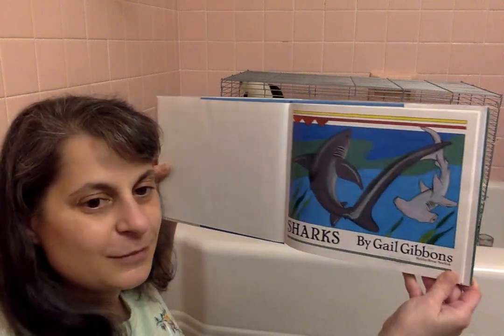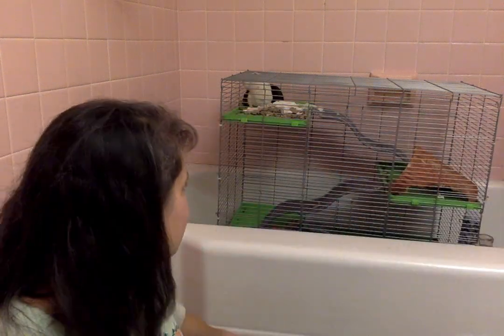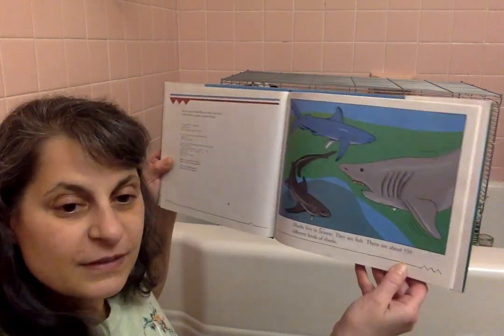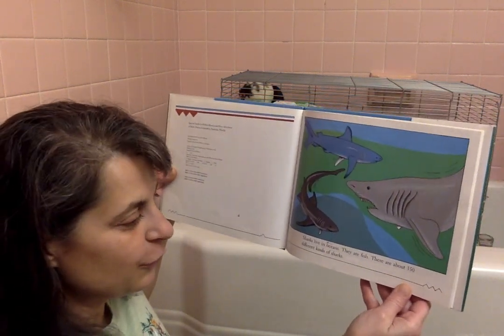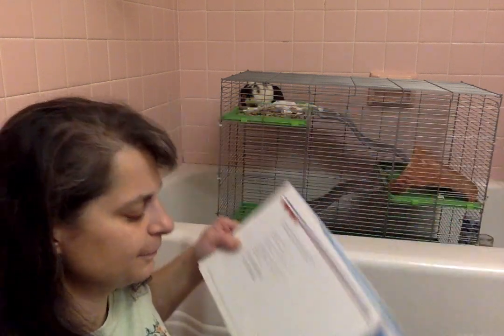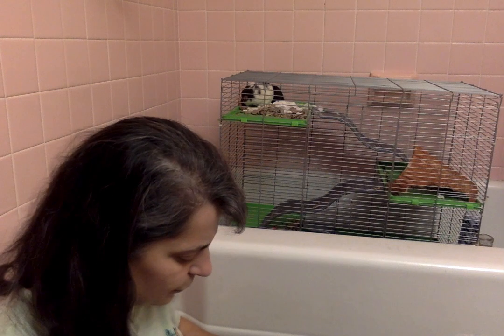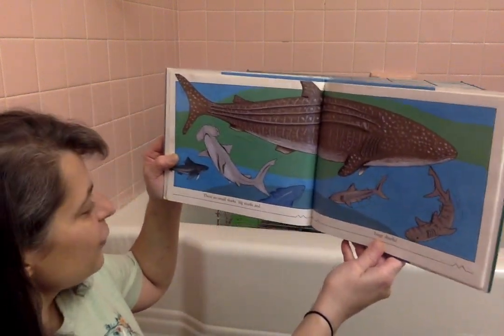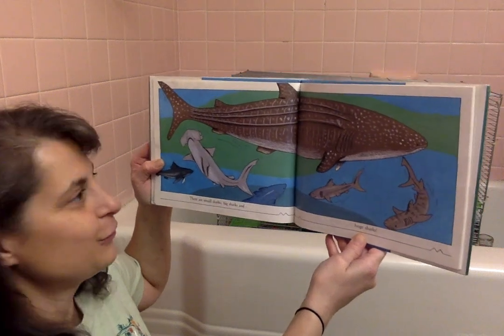Sharks — you can see some good looking ones here. Sharks live in oceans. They are fish. There are about 350 different kinds of sharks. That's more than I knew. There are small sharks, big sharks, and huge sharks.